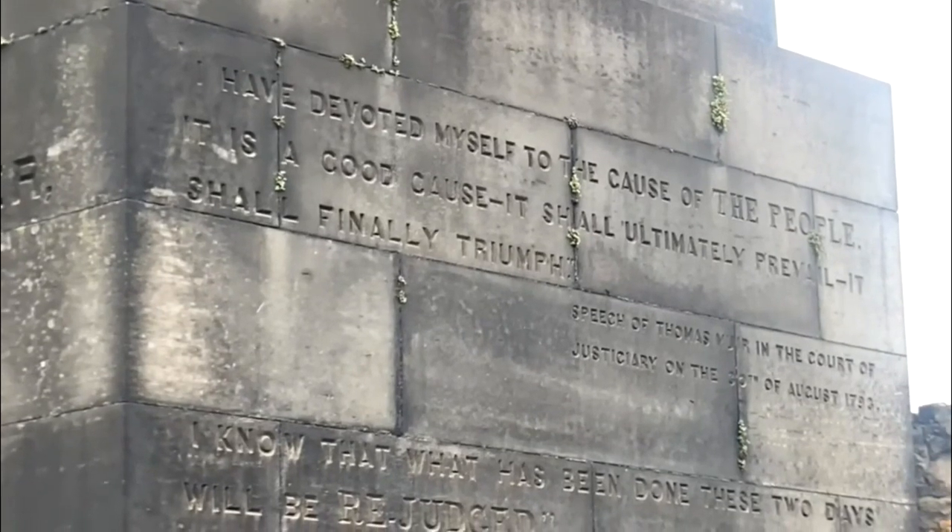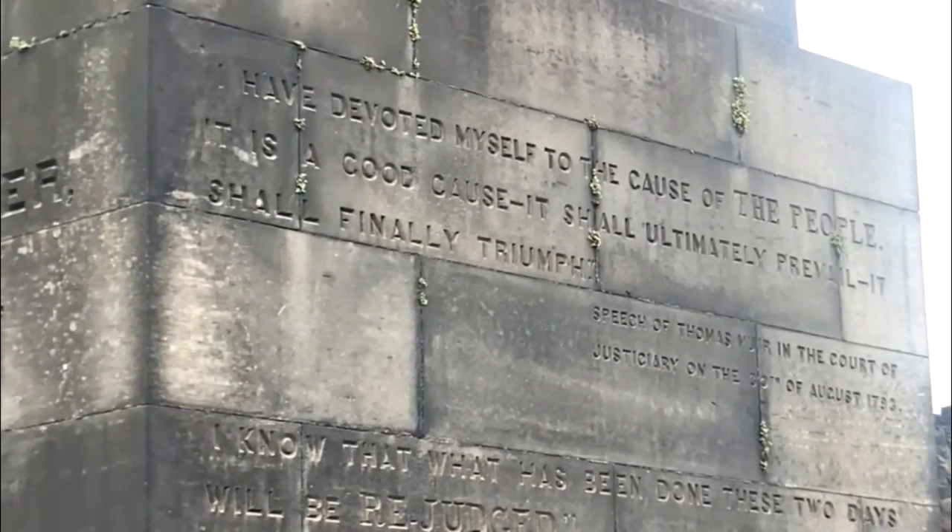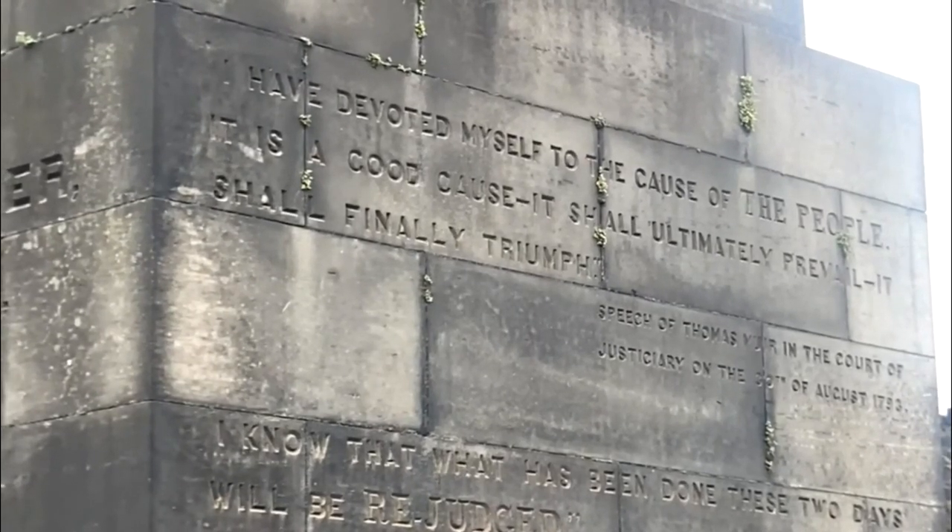"I have devoted myself to the cause of the people. It is a good cause. It shall ultimately prevail." And today, we know what he meant.